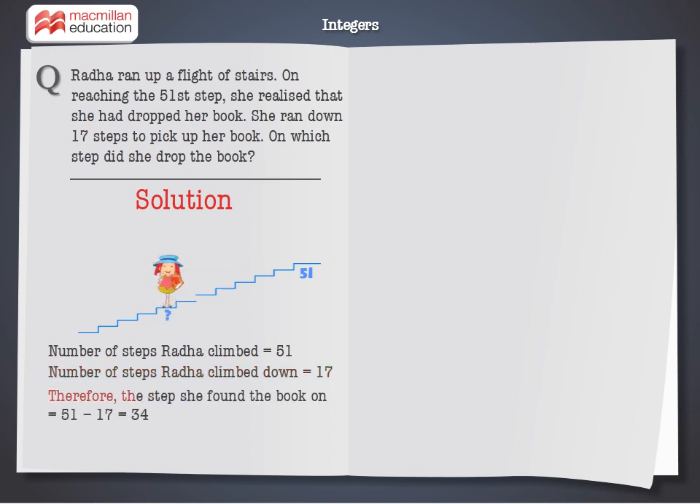Therefore, the step she found the book on is equal to 51 minus 17, which is equal to 34. Hence, she dropped the book on the 34th step.